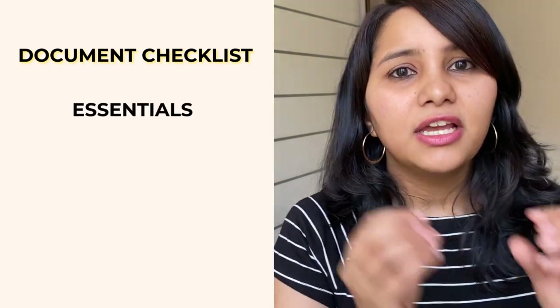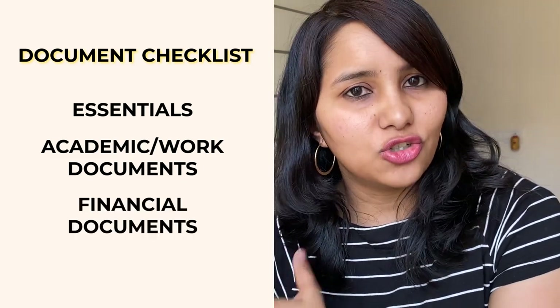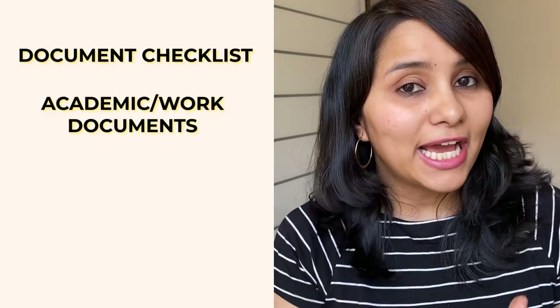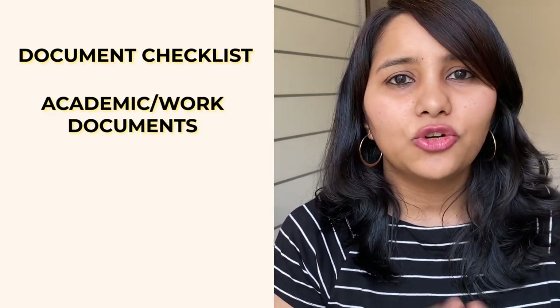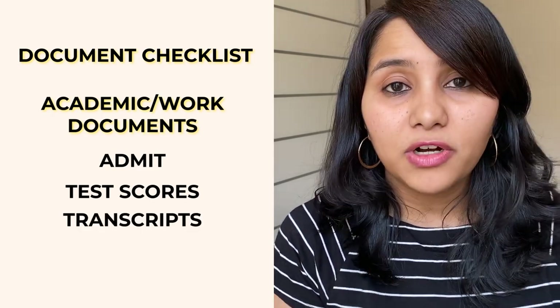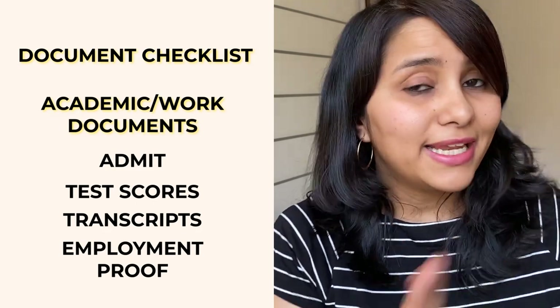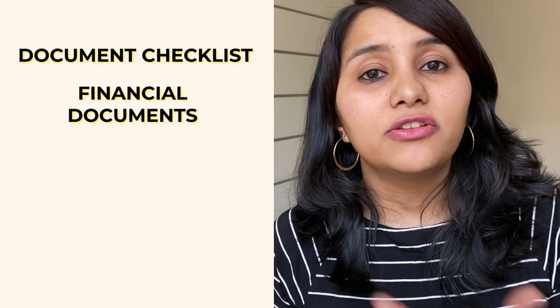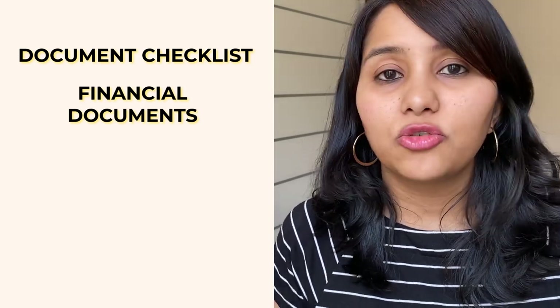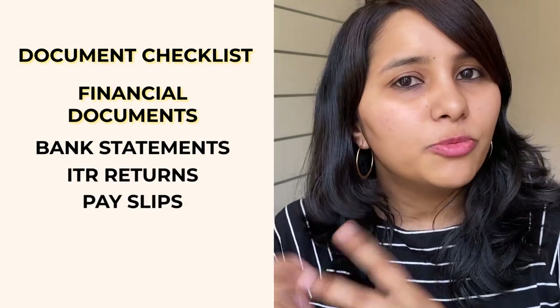Now let's talk about the document checklist — what documents do you need for your visa interview? These documents can be classified into three headings. Under essentials come documents such as your passport, your I-20, and your DS-160 form. Under academic and work documents come things like your university admit letter, your GRE and TOEFL scores, your transcripts, and if you're working, proof of employment, pay slips, and a letter of recommendation from your employer. Under the financial or funding section come all documents proving you have the financial resources — for example, if your parent is sponsoring you, this includes their bank statements, ITR return, pay slips, and proof of funds.